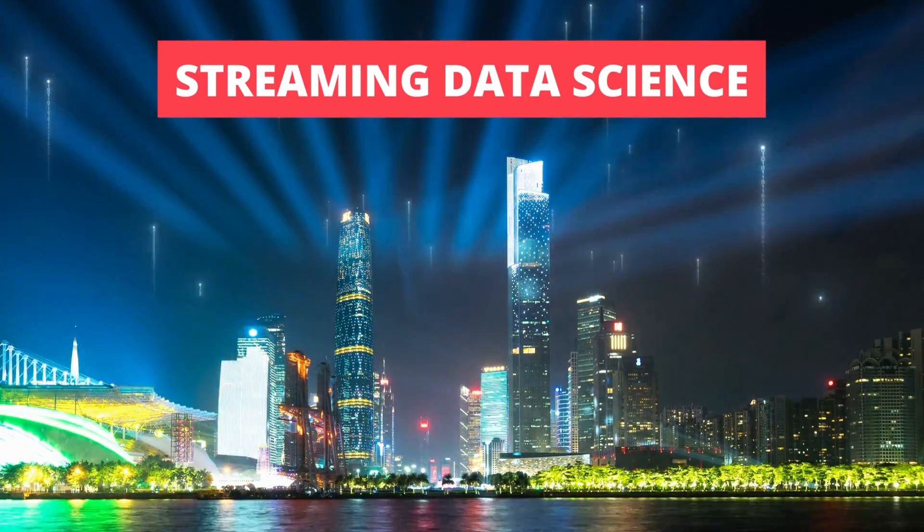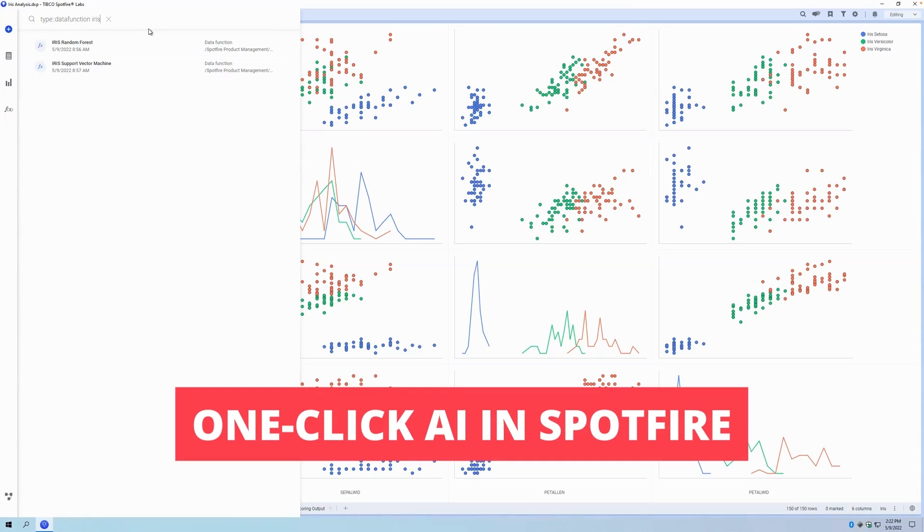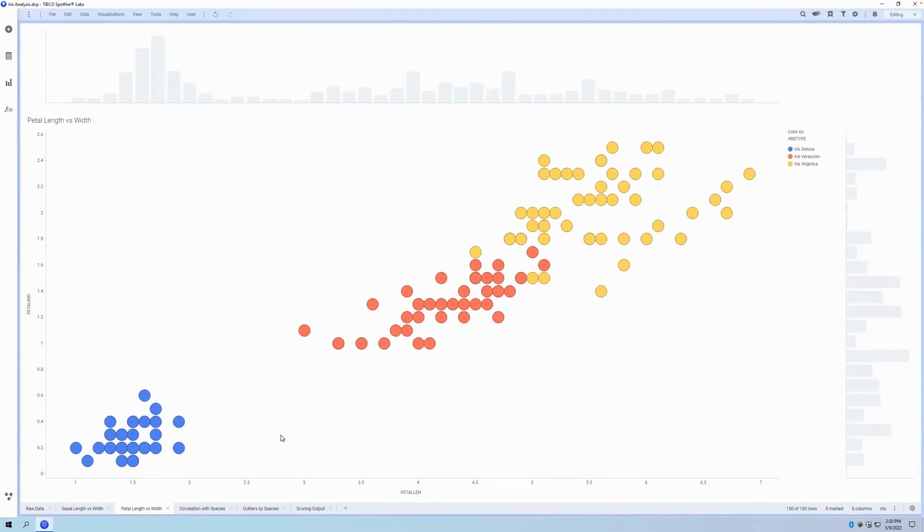For example, here's one-click access to Data IQ models from Spotfire. Business analysts simply search approved Data IQ pipelines, drag them onto a dashboard, and they're off.